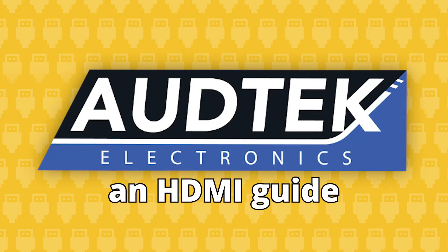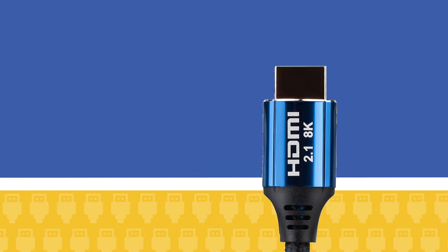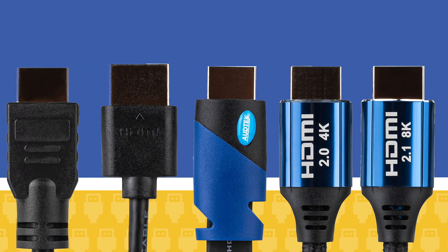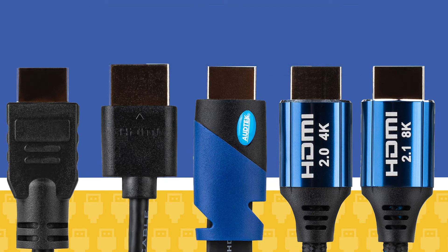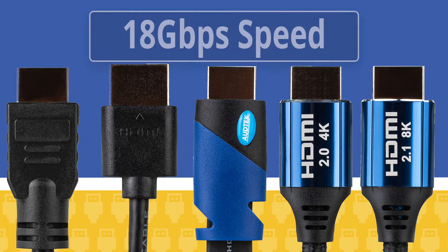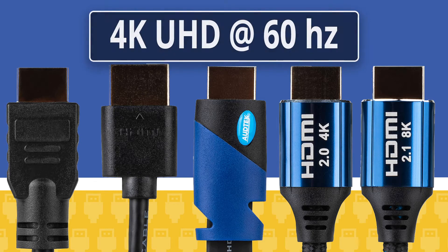Odd Tech Electronics makes choosing the right HDMI cable easy. We have a cable for every job at fair prices. You can enjoy the best resolution possible, up to 2160p, and they can also transfer audio, video, and data signals with at least 18 gigabits per second, supporting 4K Ultra HD content at 60Hz.